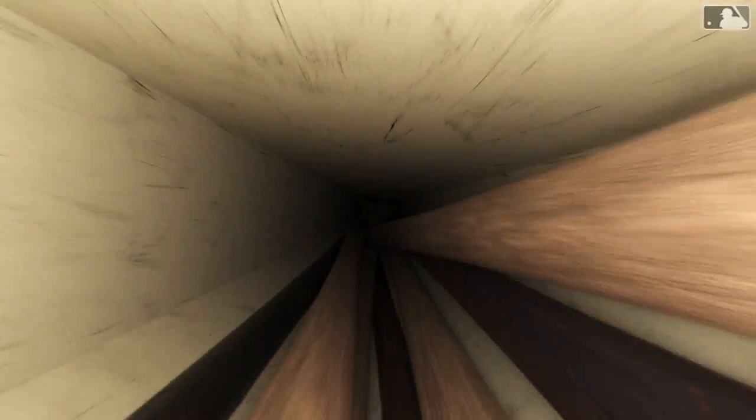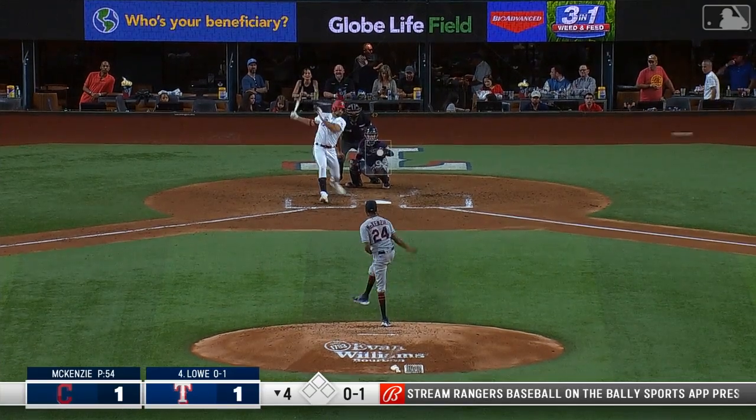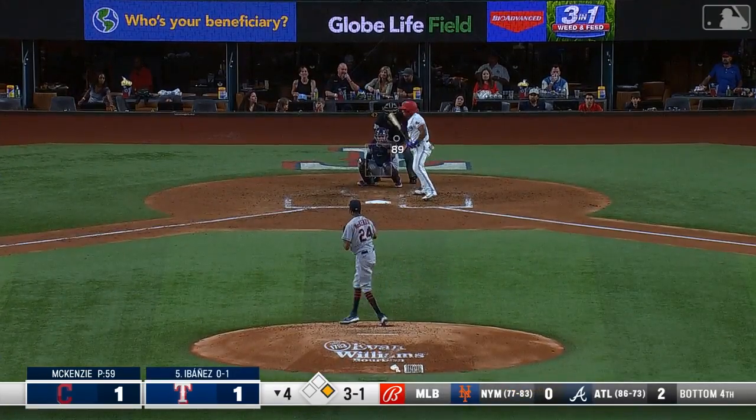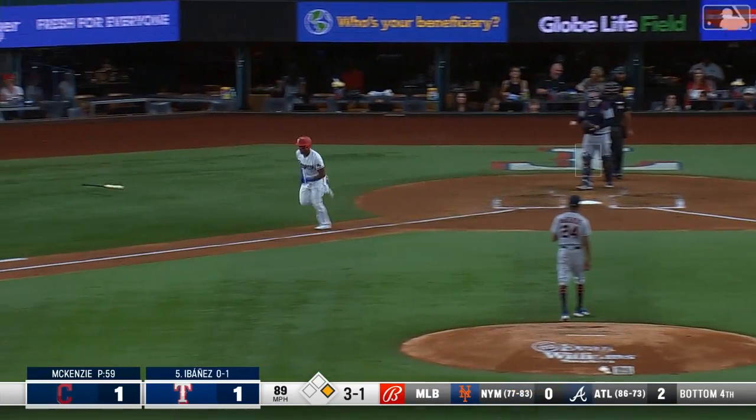That's his twenty-ninth double and forty-eighth RBI. Nathaniel Lowe leads off and shoots one out to left field — another opposite-field hit for Nathaniel Lowe. This pitch is high and tight, ball four.